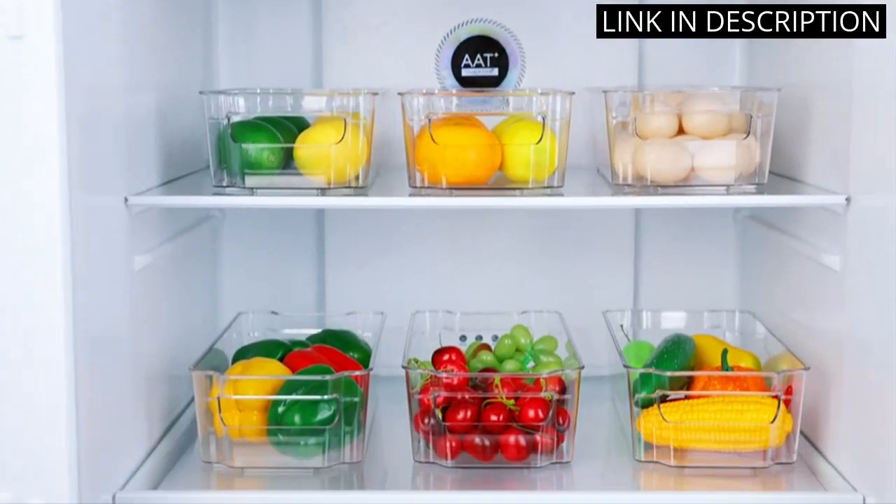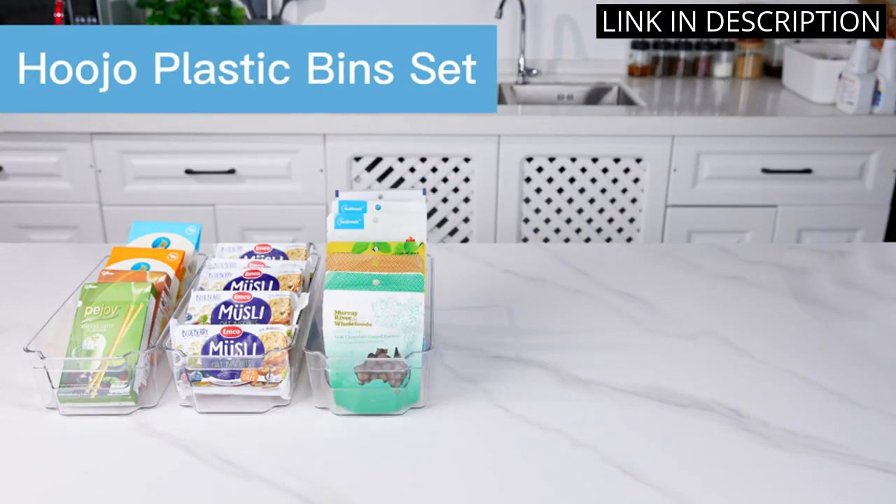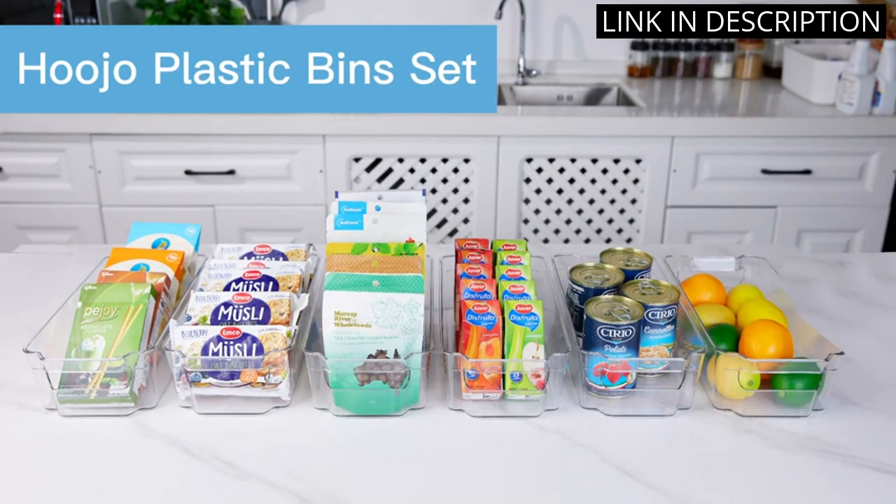The fact that they are BPA-free is an added bonus. Overall, I highly recommend these bins for anyone looking to improve their kitchen storage and organization.